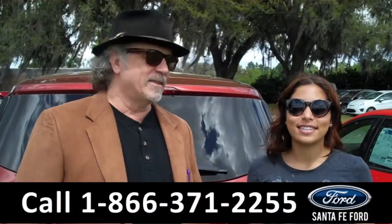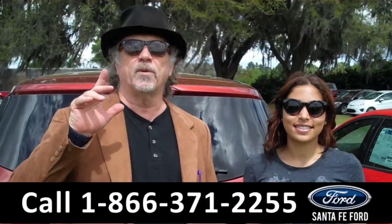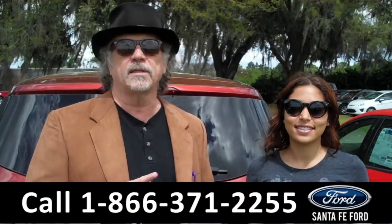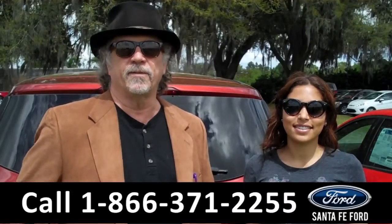Hey, this is Randy. And I'm Leslie. SantafeFord.com near Gainesville, Florida. I-75 at exit number 399. Easy to find, easy to get to. Right now we're going to take a closer look at a brand new Ford Escape. Stay tuned, Leslie has the info.